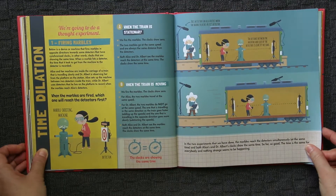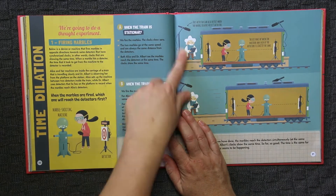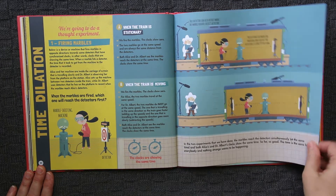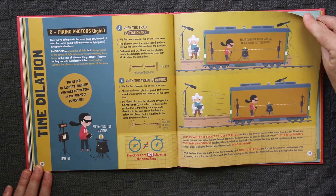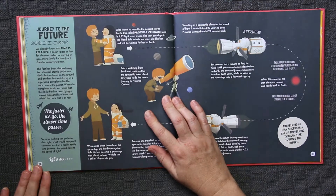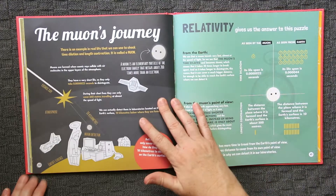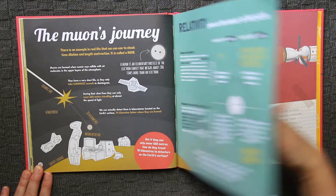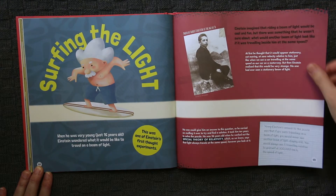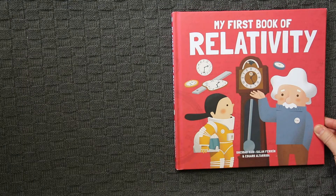The book also covers time dilation and goes into what it calls thought experiments. It gives you examples and really just gets you thinking, talking, and discussing the topic at hand. There are a couple of pages of thought experiments on time dilation. That is My First Book of Relativity.